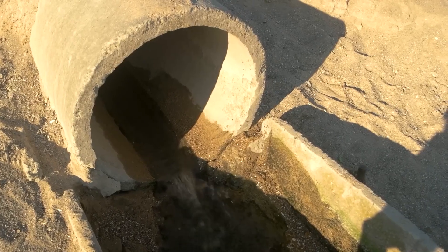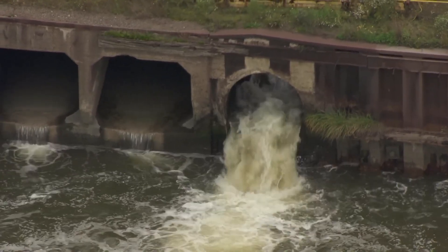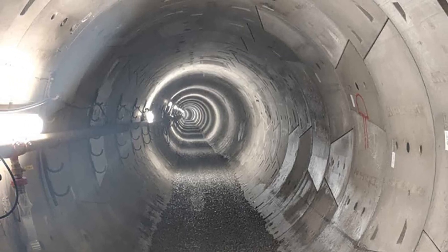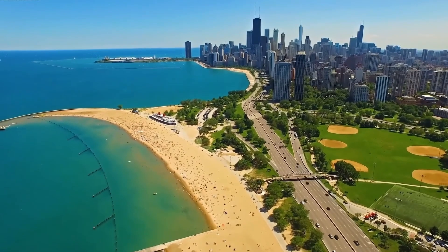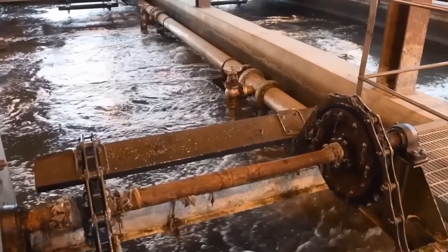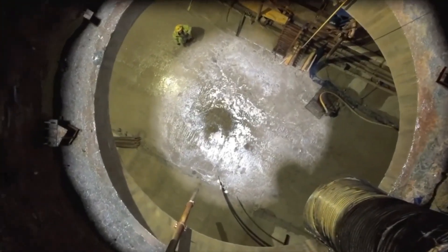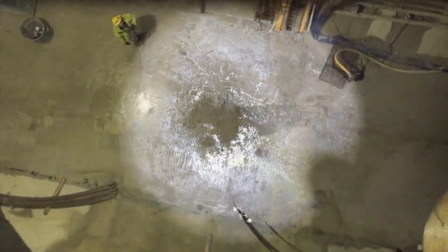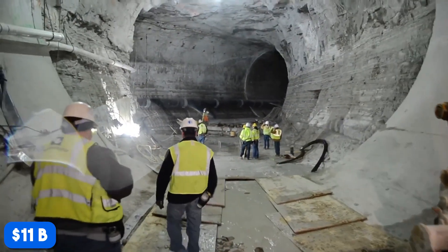Chicago's wastewater treatment process is one of the most environmentally friendly in the world. They only have to lift the water once, which saves a ton of energy compared to other cities where facilities are scattered around. But why is TARP stirring up so much controversy? While TARP is one of the most ambitious public works in US history, its price tag keeps climbing and skepticism is brewing. Originally projected to cost around $2 billion, the latest estimates now suggest TARP could exceed $11 billion — a huge number for taxpayers to swallow.